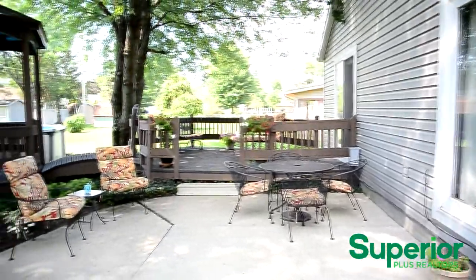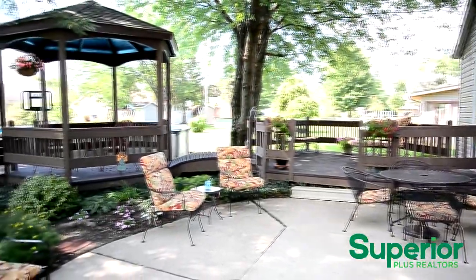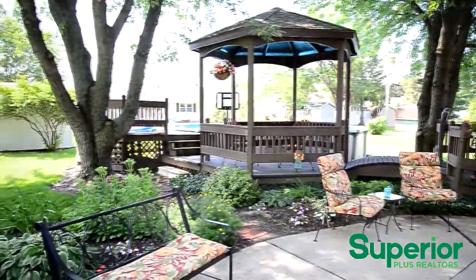The backyard is perfect for entertaining or relaxing. It features a multi-level deck, a gazebo, and an above-ground pool.